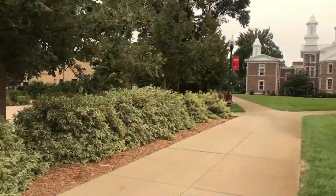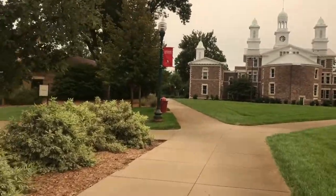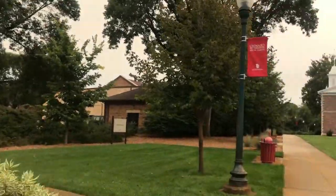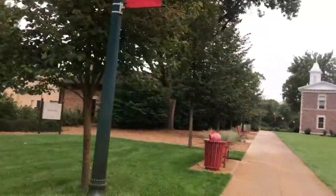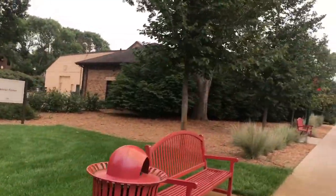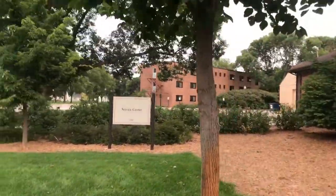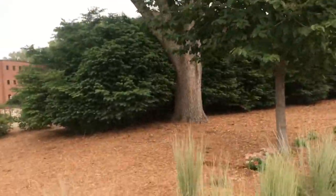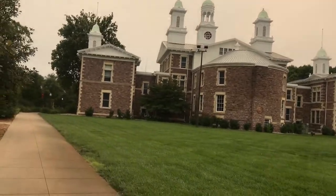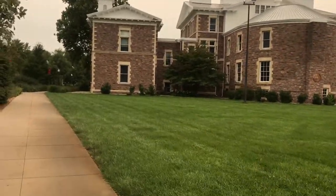Basically all your main classes are in this area. Student services — if you have a disability, ADHD, autism, or any kind of disability that affects your learning, you can go there. It says it was built in 1916. A lot of these buildings are really old, but Old Main is the one that stands out.